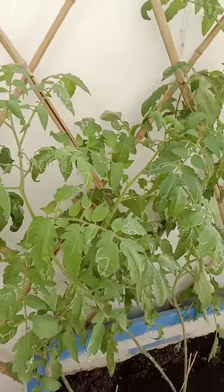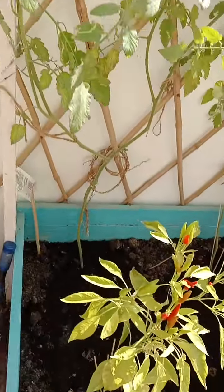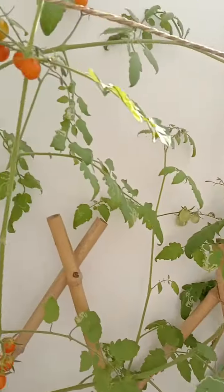And look, I'm visiting my garden in my carton. This one already has fruit — the cherry tomato. The chili already has fruit and it is already ripe. So this is a cherry tomato.